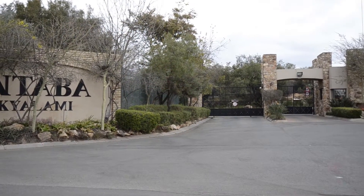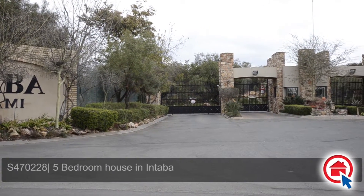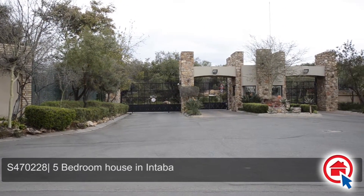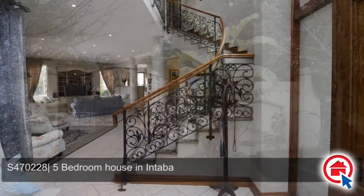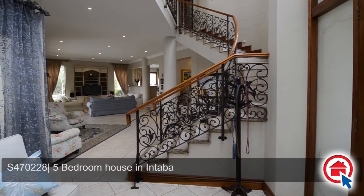This upmarket family home, situated in the secure Intaba estate, is the entertainer's dream, while boasting with all the luxuries and comfort desired in a family home.